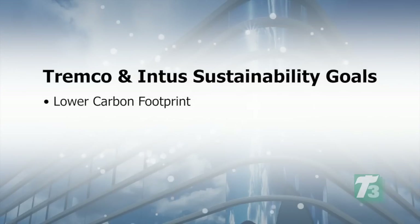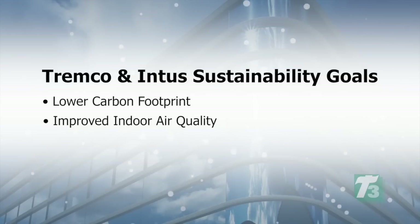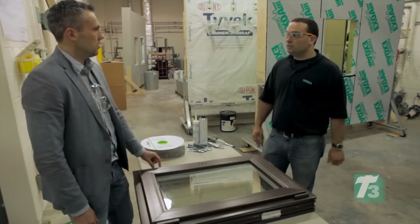As a company, Intus Windows tries to help clients achieve a lower carbon footprint. We want to look at possible emissions of dangerous chemicals into the air, and we're concerned about overall saving, conservation, recyclability, and all these issues. That's why we teamed up with Tremco, because we have similar goals. Tremco is a company also striving from manufacturing to having products certified by GreenGuard. Our goals match, and we're striving toward the same sustainable, recyclable, lower carbon footprint goals.